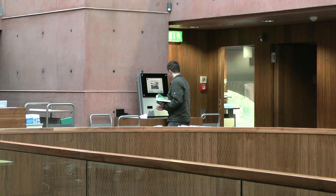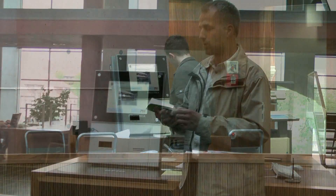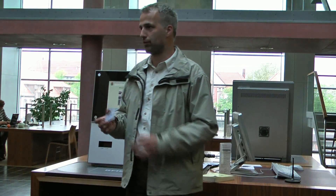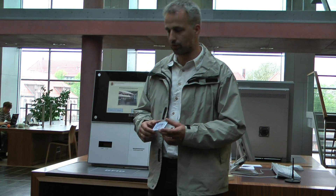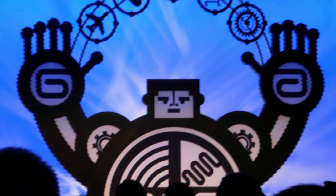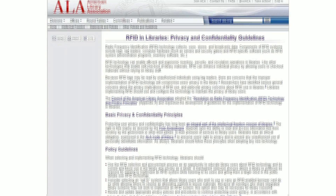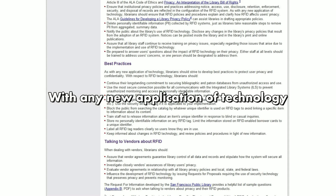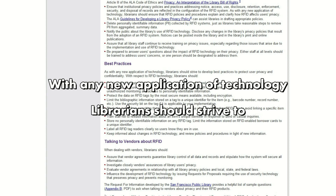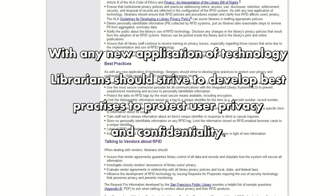Users can also gain from advanced services provided by librarians who now have time to enhance their service offerings. In this way, RFID shows great promise for the future of libraries. Users as well as librarians should be enlightened about all aspects of this new technology. As the American Library Association suggests, with any new application of technology, libraries should strive to develop best practices to protect user privacy and confidentiality.